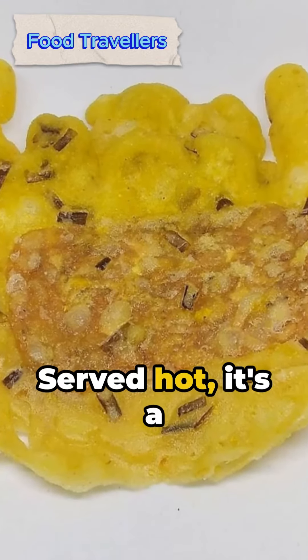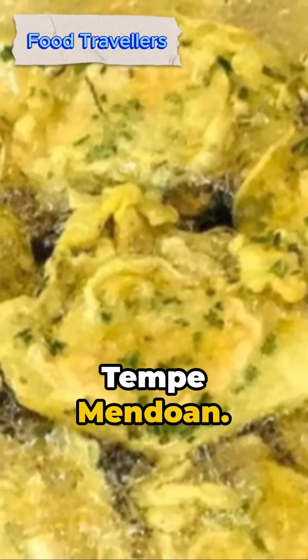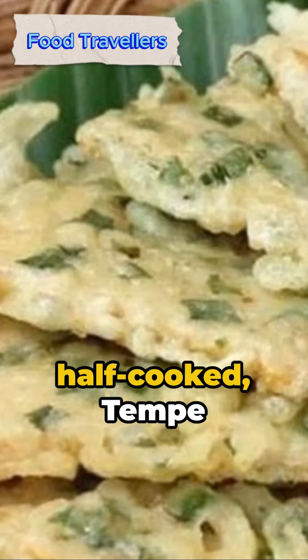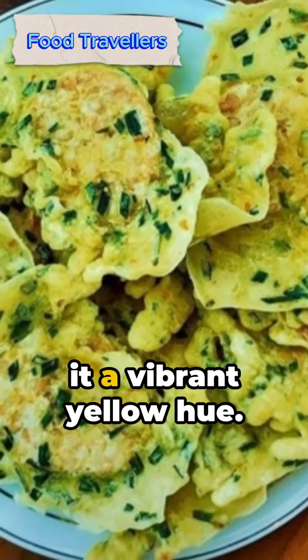Served hot, it's a treat for the senses. In some regions it's also known as Tempe Mendoan. However, there's a twist: while Tempe Mendoan is typically half-cooked, Tempe Kamul features a dash of turmeric, giving it a vibrant yellow hue.